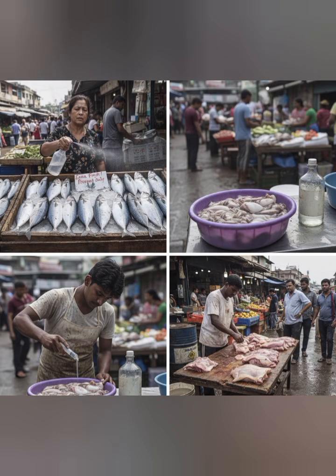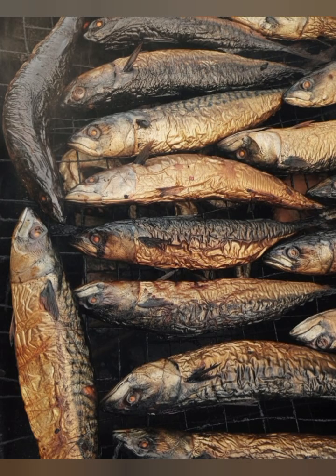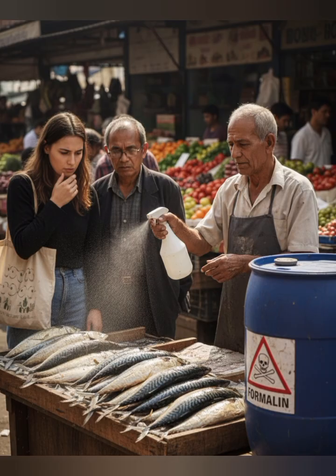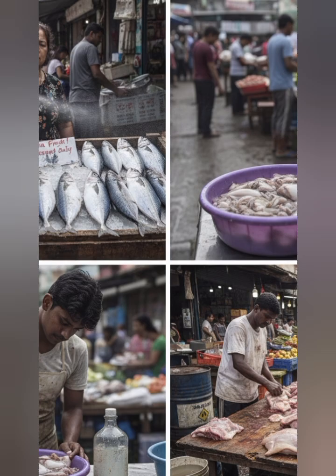6. Complete absence of worms. While unpleasant, the presence of worms in fish stored for long periods is natural. If fish remains worm-free for months without any change in taste or texture, chemical preservation is likely. These are some practical ways to identify fish that may have been treated with formalin.